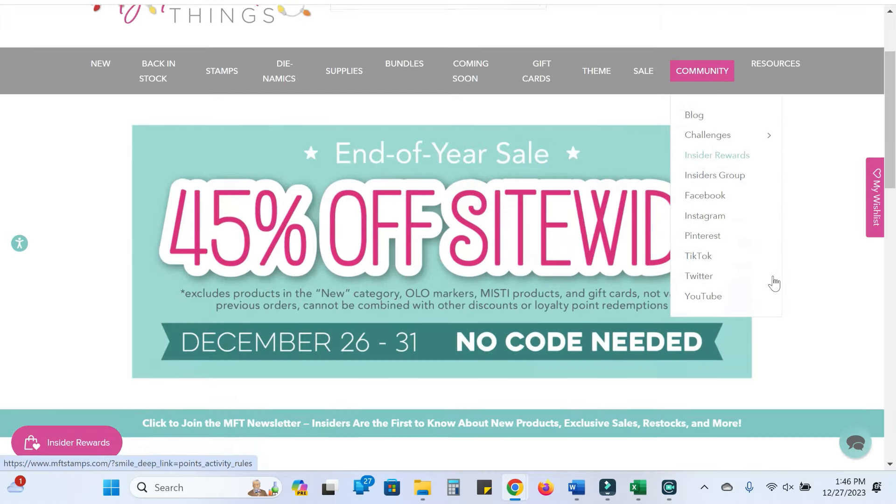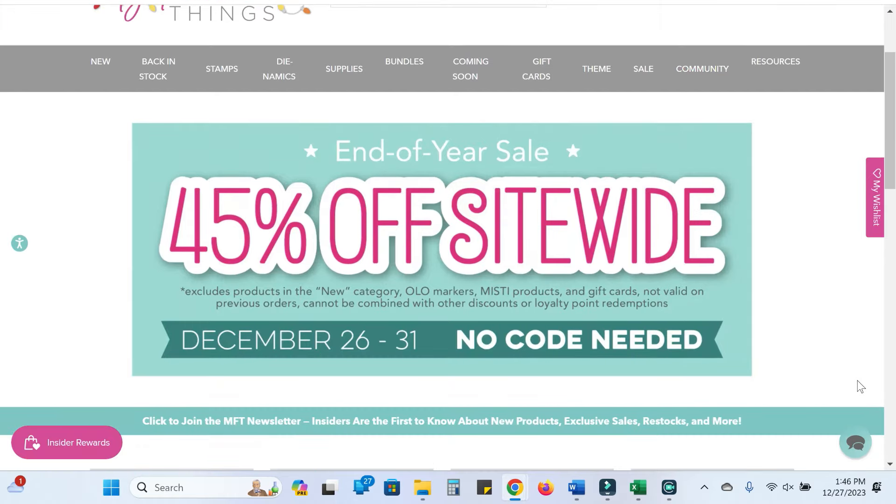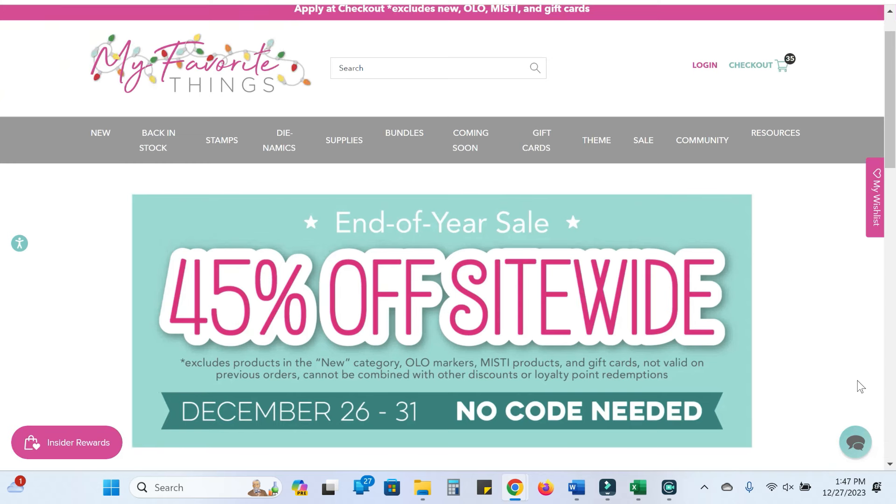They have 45% off site-wide. 45%? That's absolutely nuts. You do not need a code — it will automatically take that discount in your cart. Now here's the thing to remember about MFT: their prices are generally higher than everybody else's to begin with, and you can regularly get 40% off — like once a month or every six weeks, they'll run a sale like that.